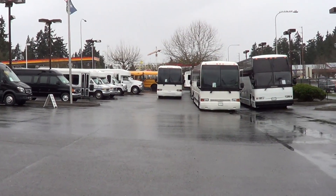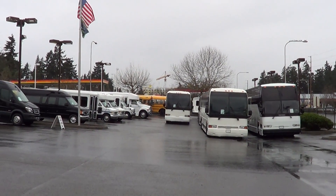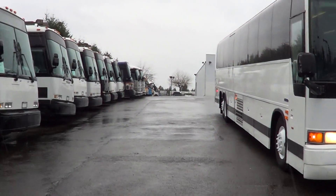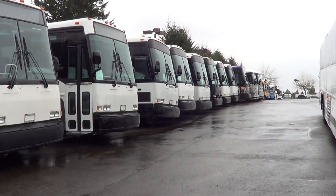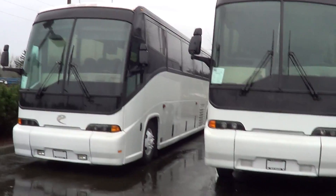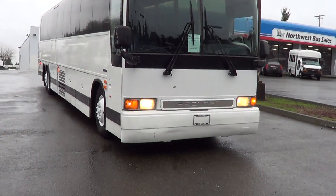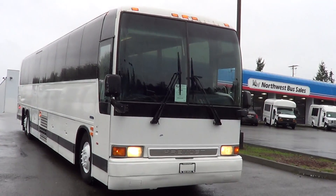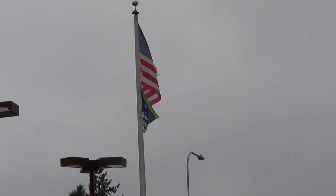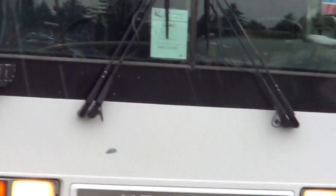You can check that one out online at nwbus.com. I've got a number of Prevos — I think like 15 in stock — anywhere from La Mirage XL2s to H3-45s, MCI 102-D3s, 102-DL3s, 102-A3s, MC9s, MC12s, 102-EL3s, E4500s, D4500s — I even got a couple of D4000s in the back I haven't even gotten to yet. We are your motor coach headquarters. Look at the stars and bars flying up there — and the Seahawks down below. Don't even get me started on the Seahawks right now, I'm still a bit disgruntled about the whole thing.